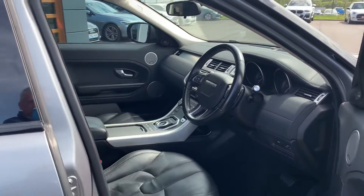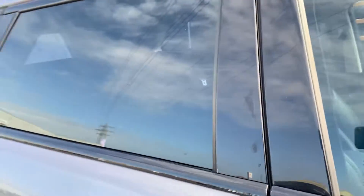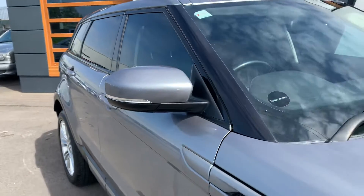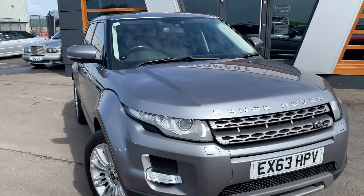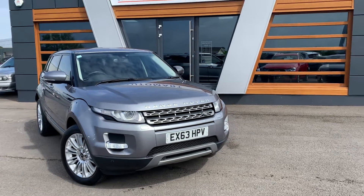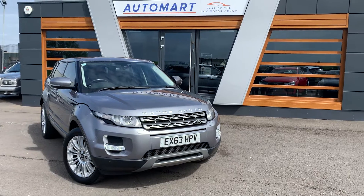If there's any questions about this particular vehicle, don't hesitate to contact us. You can visit us online, send us an email, or give us a call. Or better still, pop down and see us — we'll give you the keys and you can take it for a test drive. We also do a video walkaround tour of the vehicle, so if there's anything you want us to particularly highlight or pinpoint, we can do that for you, no problem. We look forward to hearing from you soon.